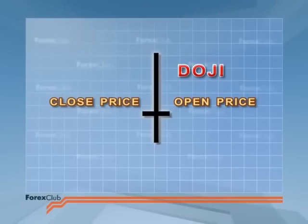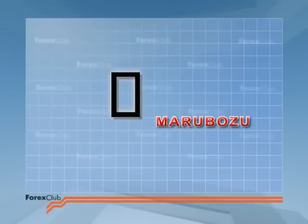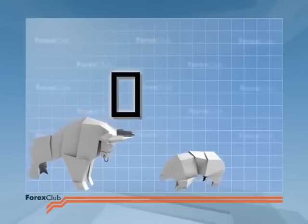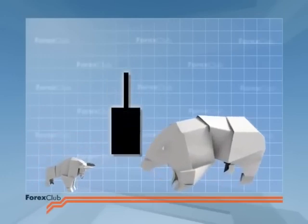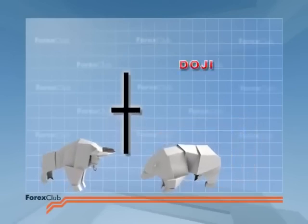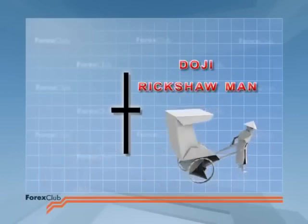Let's say that price grows after the open. What we see forming is known as a marubozu, which means shaven, because it doesn't have any shadows. The bulls seem to be gaining the upper hand, but then the bears counter-attack. Price falls and the candlestick body turns black — what we see is called the inverted hammer, or the shooting star. But finally the bears' counter-attack fades, price rises once more, and at the end of the period price closes at the same, or almost the same, level at which it opened. The doji. This type is known as the long-legged doji, or the rickshaw man.